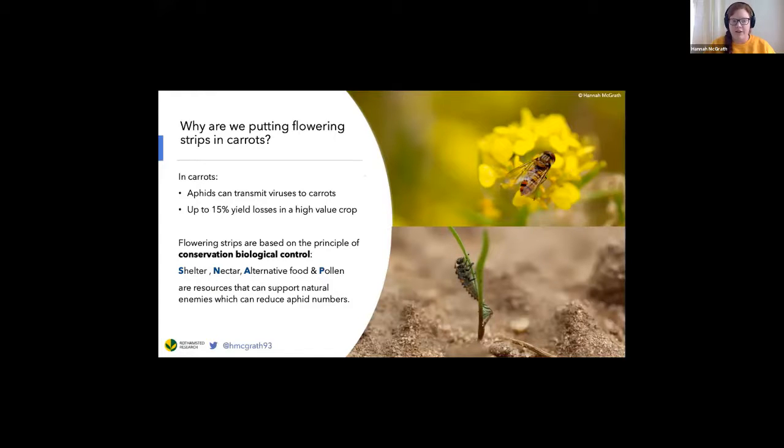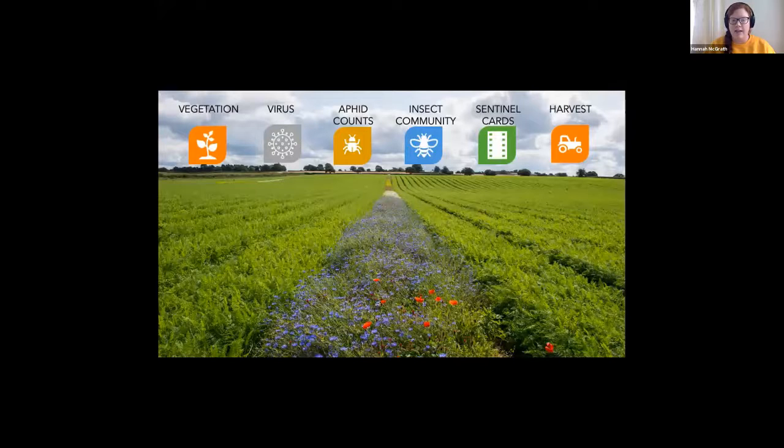This is what my field trials look like. We've got the flowering strips running the length of the field, and you might be able to see as you look along the length of the strips that the colours of the flowers change. This indicates the different seed mix treatments that we're trialling to see which is the most effective at supporting pest control within these carrot fields.